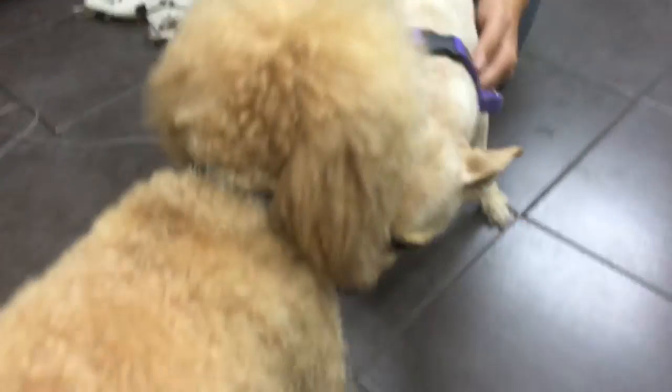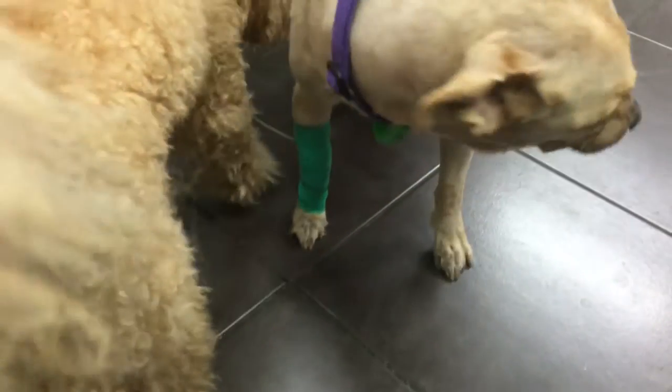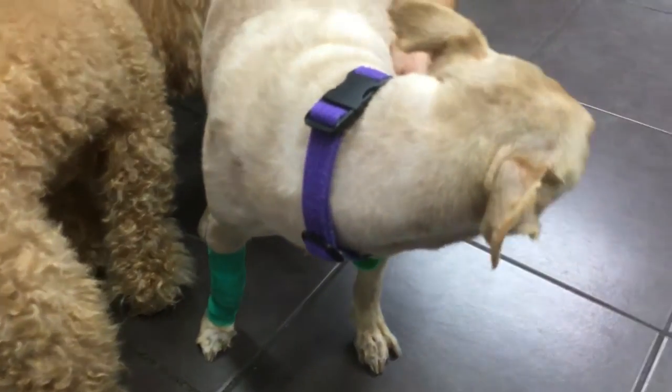Roland went down to visit his best buddy, as Oscar had been at the vets for three days. It wasn't until day three that we could pretty much guarantee that he was going to be fine.